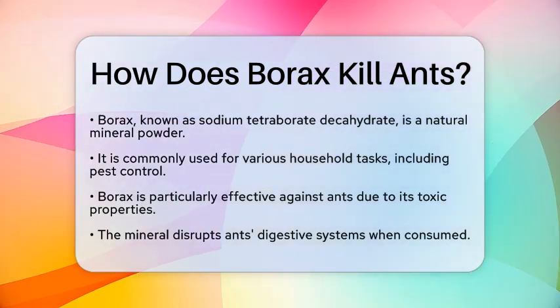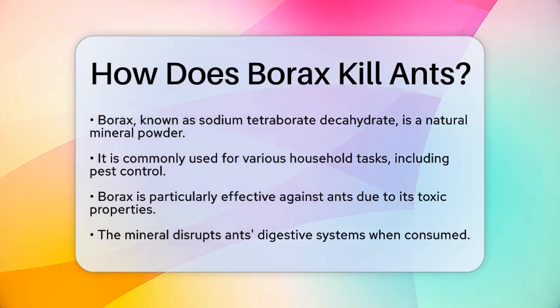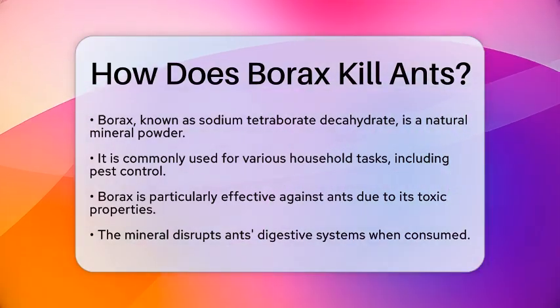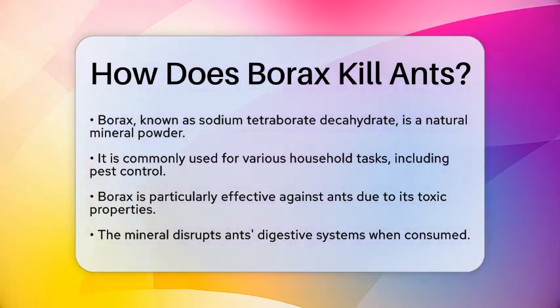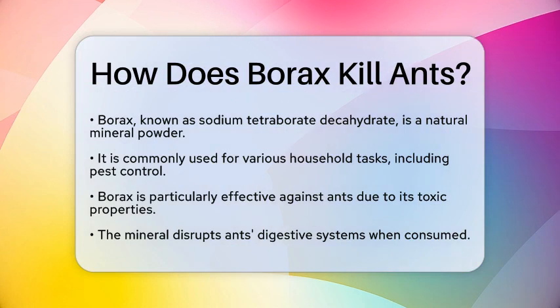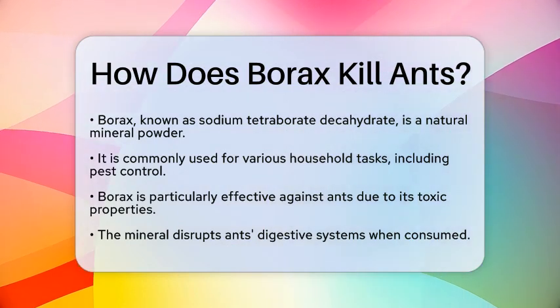Borax, or sodium tetraborate decahydrate, is a natural mineral powder that has been used for various household tasks. When it comes to pest control, borax is particularly effective against ants due to its toxic properties.